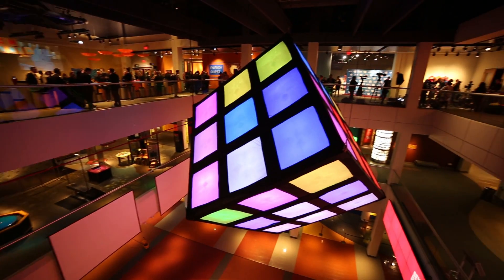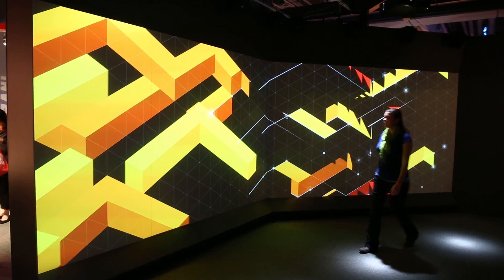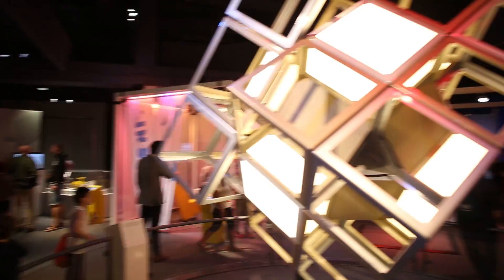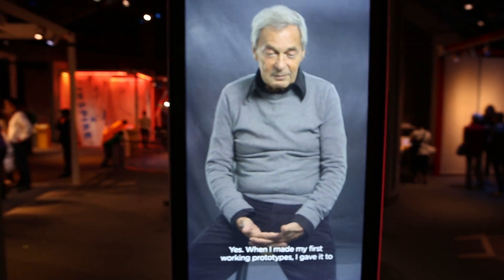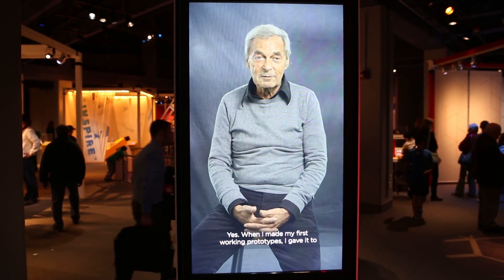The Beyond Rubik's Cube Exhibition commemorates the 40th anniversary of Rubik's Cube with this huge hands-on Rubik's Cube themed exhibit. After its time here at New Jersey's Liberty Science Center, the exhibition will travel around the world for the next 7 years. So it's time for my top 5 favorite exhibits at the Beyond Rubik's Cube Exhibition.